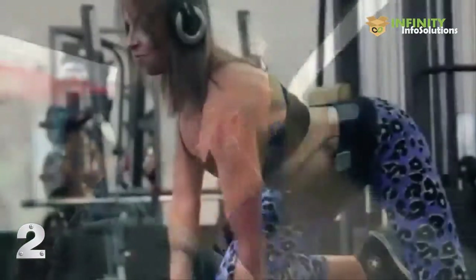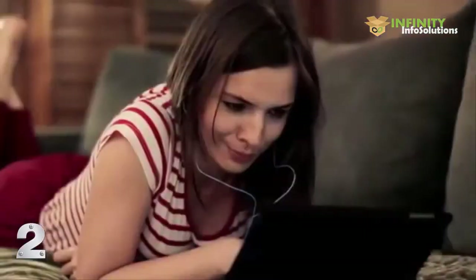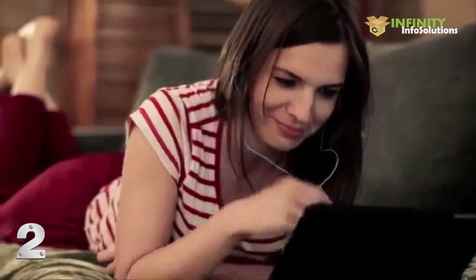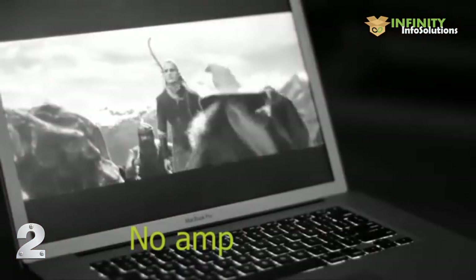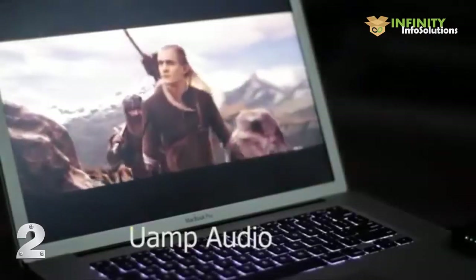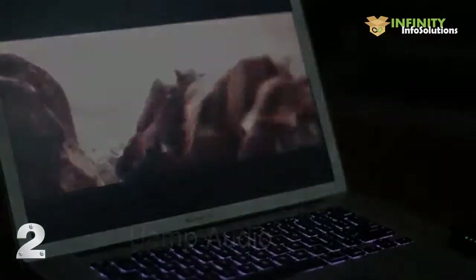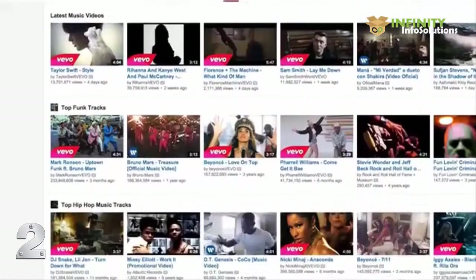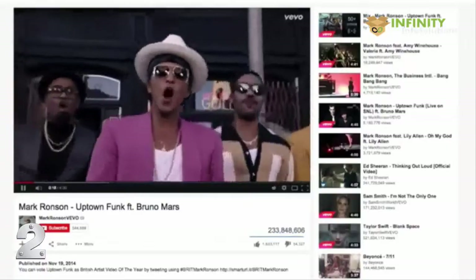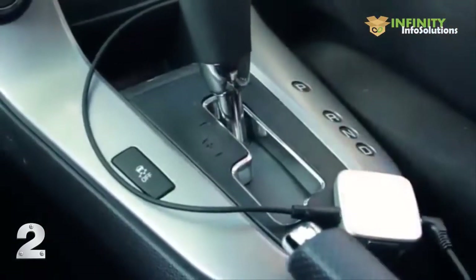And it makes your regular earbuds sound great too. And if you love your bass, U-Amp has different EQ modes, which includes an extra bass setting. Experience movies the way they were meant to be — feel like you're sitting in a cinema. Do you listen to Pandora or Spotify? We designed U-Amp to make streaming music sound even better. U-Amp even works in your car, so you won't miss out on great sound, even on the way to work.